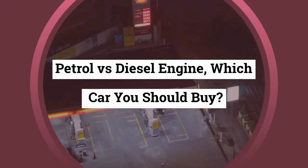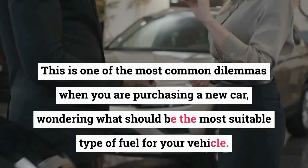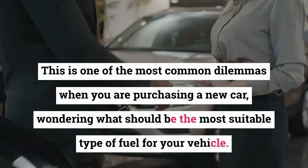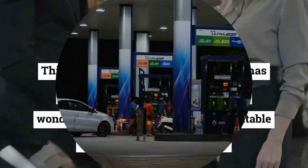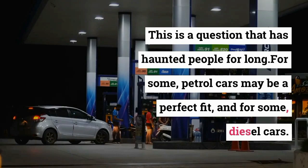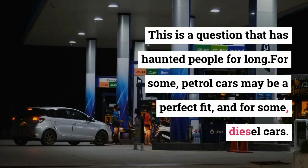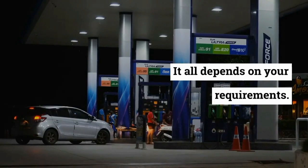Petrol versus diesel engine — which car should you buy? This is one of the most common dilemmas when purchasing a new car, wondering what the most suitable type of fuel for your vehicle should be. This is a question that has haunted people for long. For some, petrol cars may be a perfect fit, and for some, diesel cars. It all depends on your requirements.